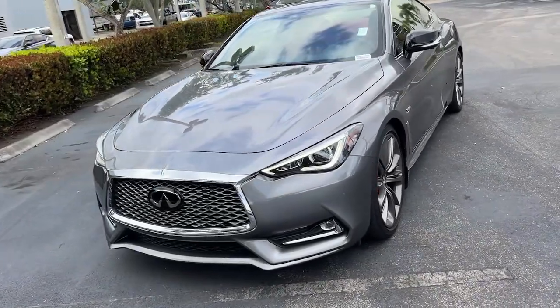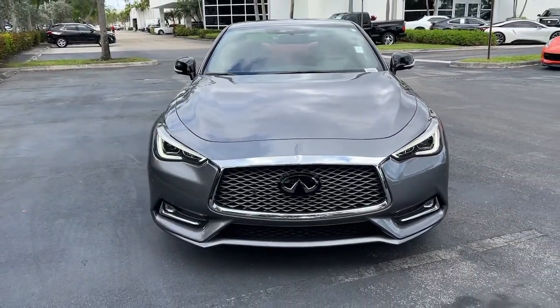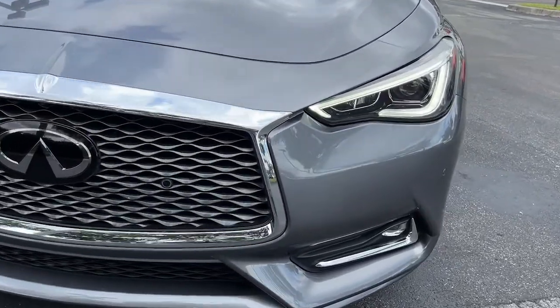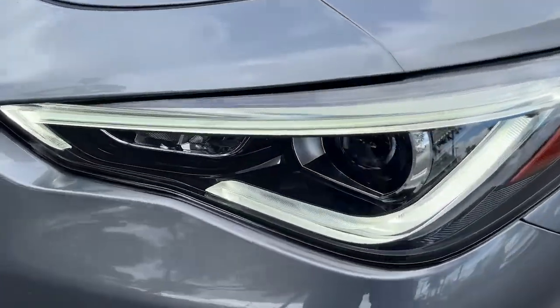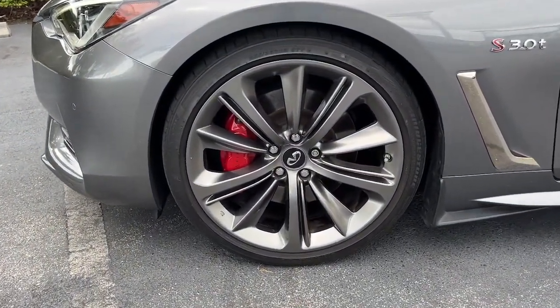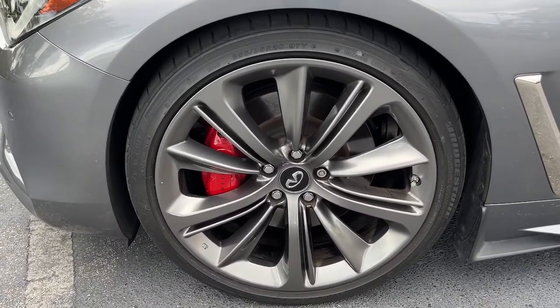The following are some of this vehicle's highlighted options: navigation system, keyless entry, sun and moonroof, fog lamps, blind spot monitor, electronic stability control, seat memory, intermittent wipers, universal garage door opener, and trip computer.